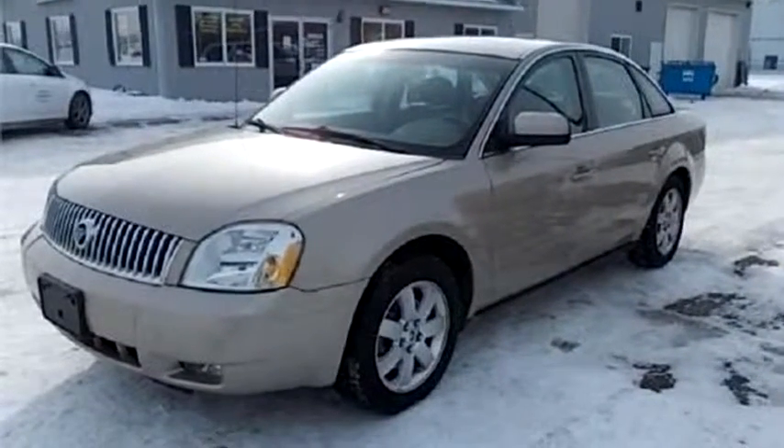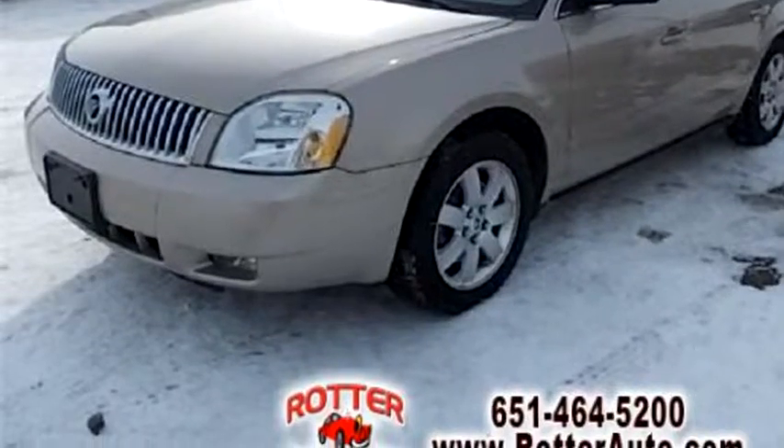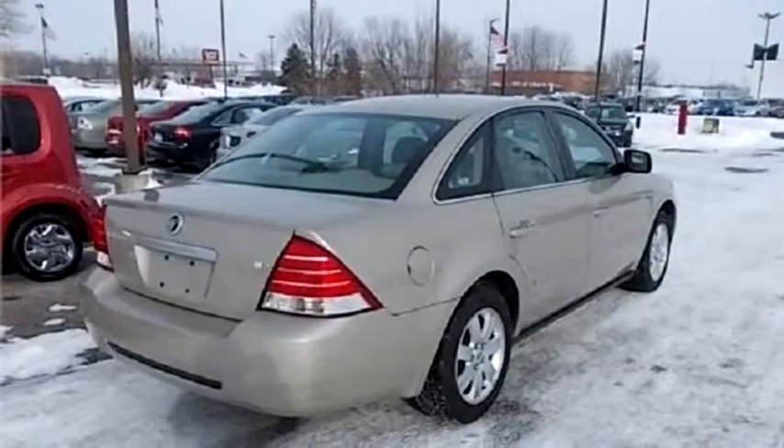Rotter Auto Sales proudly presents this 2005 Mercury Montego Luxury.